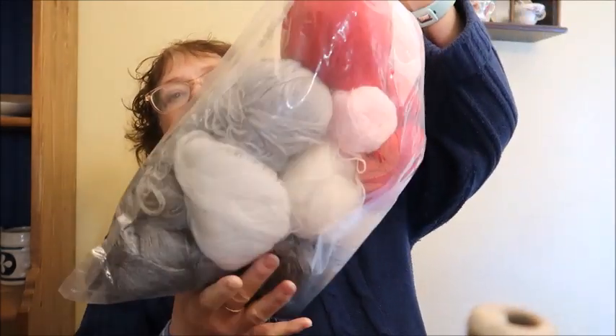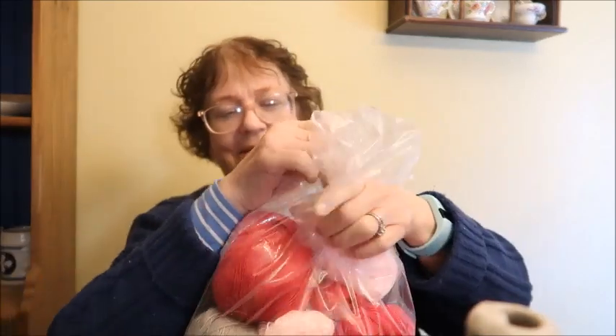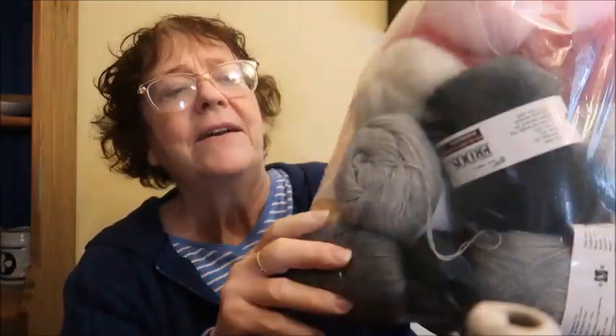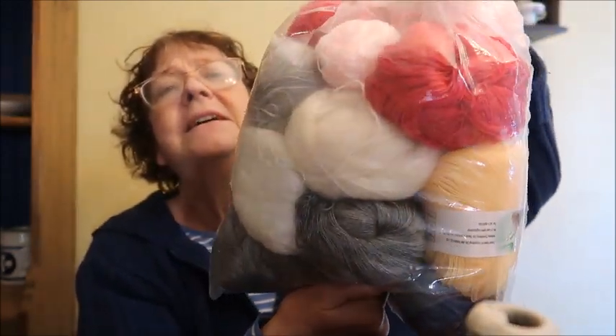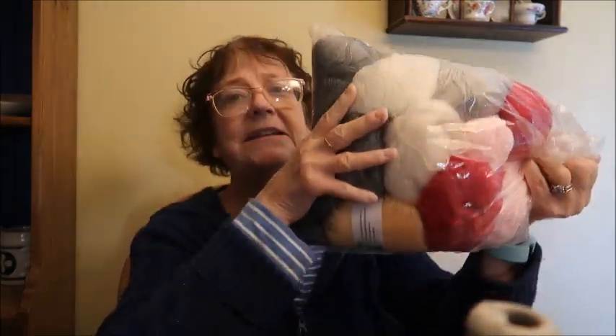The first thing I have is a huge bag full of all different types of lace weight yarn. I used to knit a lot with lace weight but as I've gotten older I don't anymore. There are pinks and reds, white mohair, gray, yellow, and black — lots and lots of lace weight yarn. The cost is $10 for everything, so $10 plus shipping.